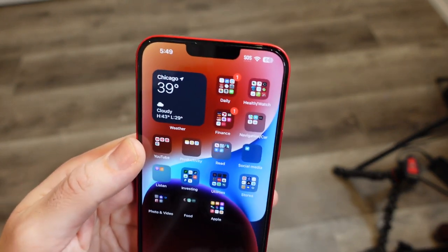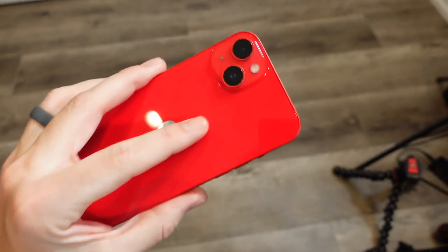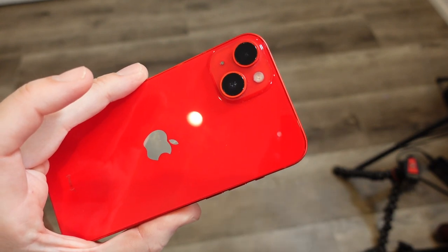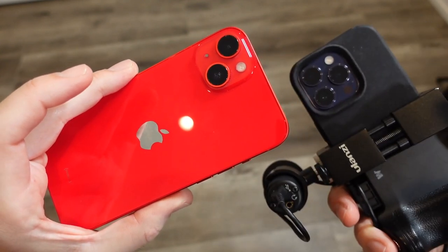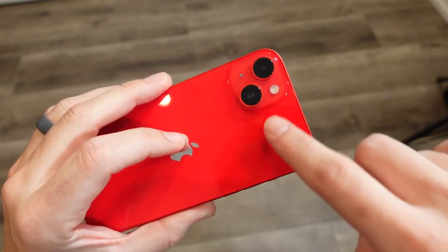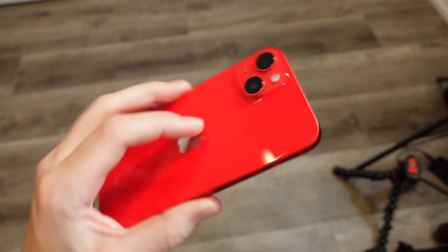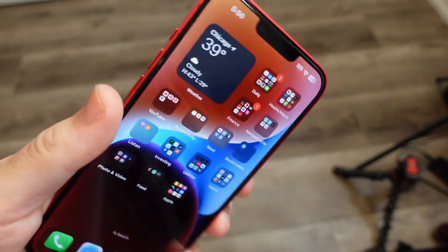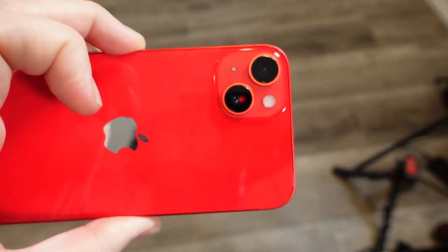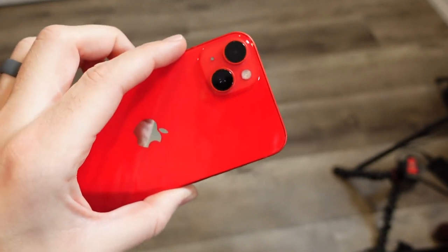I do like the look of the smaller cameras. These newer Pro phones are just getting ridiculously large camera lenses — you can see right there, huge camera lenses on the 14 Pro and Pro Max models. These are a little smaller, a little cleaner looking. I mean, it does pay off because of the results you get on those smartphones, but I do like the look of the cameras here versus the stovetop Pro Max devices.